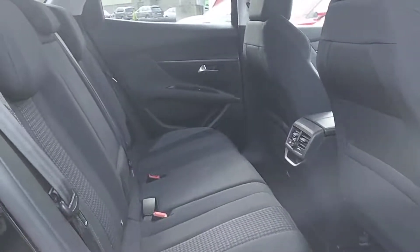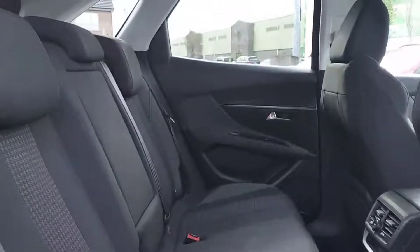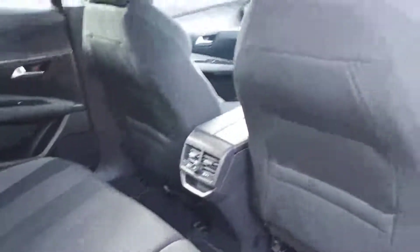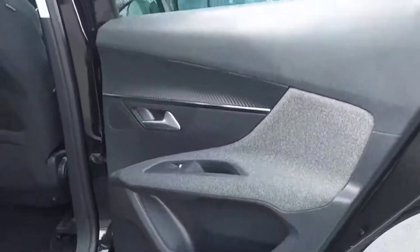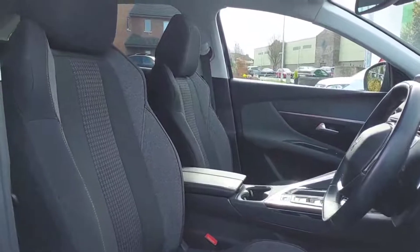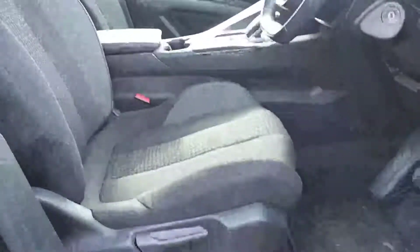Having a look into the back of the car, we can see the seats are finished in a full cloth material. Moving on to the front, we can see two seats with a nice sporty look to them.